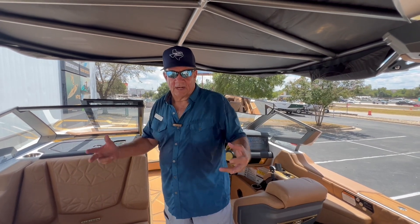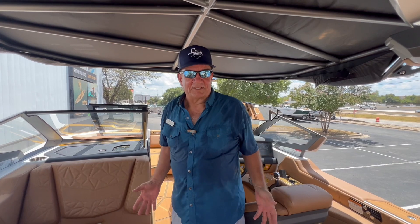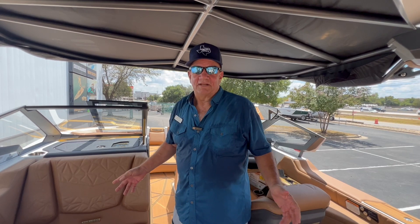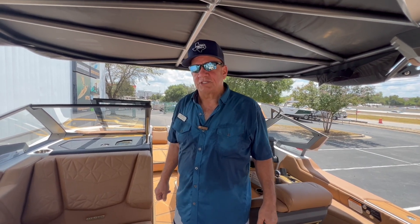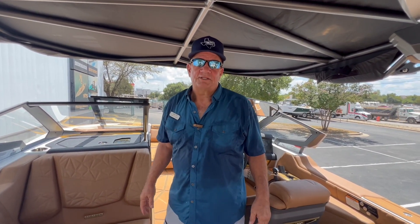Looking forward to having you guys come out to the showroom and showing you around the different models. Eventually, let's get out to the lake and see what this is all about. James Johnson from Marine Max Sail and Ski at area code 512-219-2714, or you can email me at james.johnson@marinemax.com.